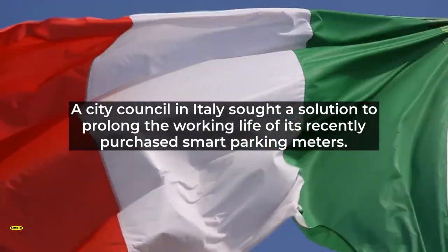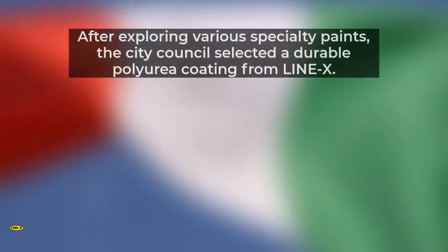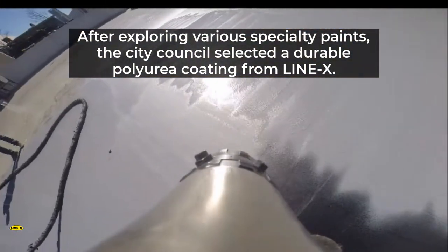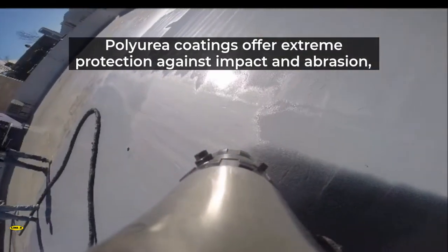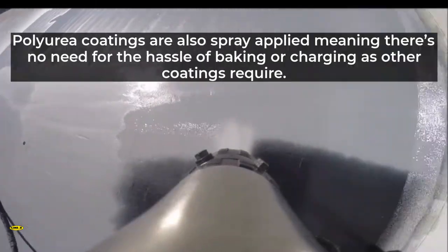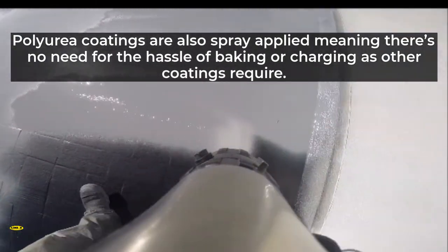The city council in Italy sought a solution to prolong the working life of its recently purchased smart parking meters. After exploring various specialty paints, the city council selected a durable polyurea coating from Line-X. Polyurea coatings offer extreme protection against impact and abrasion, a seamless water-tight seal, and corrosion resistance.